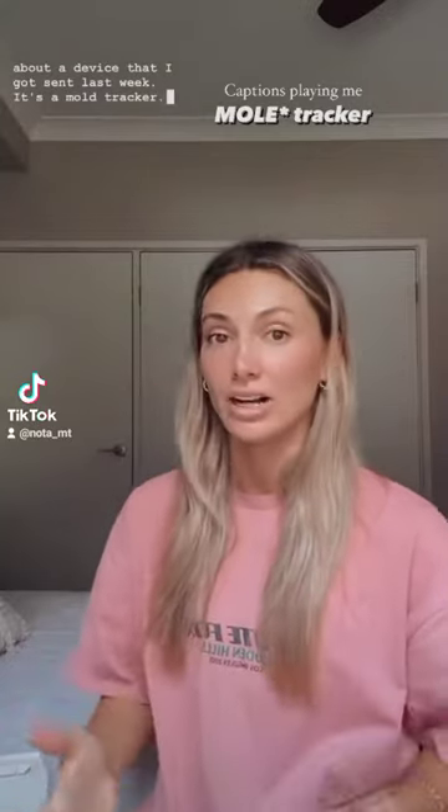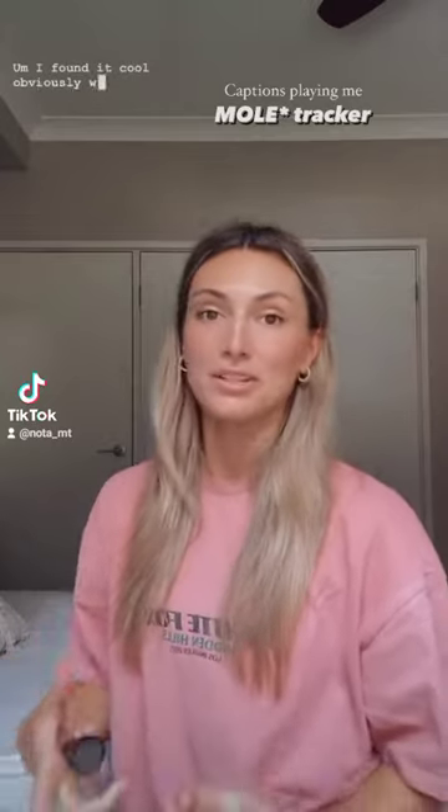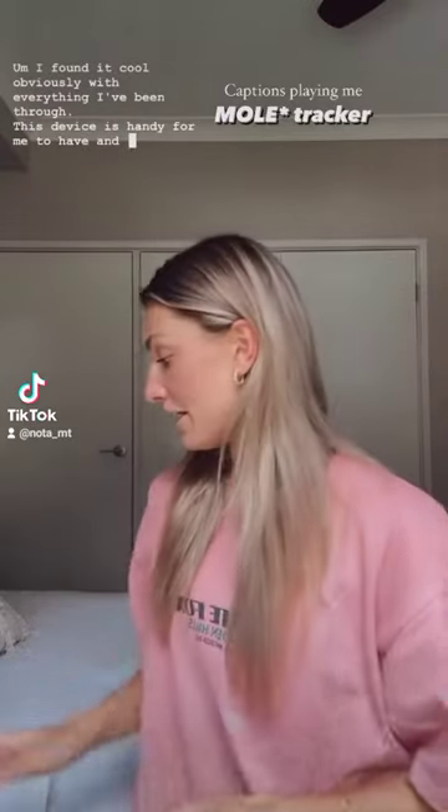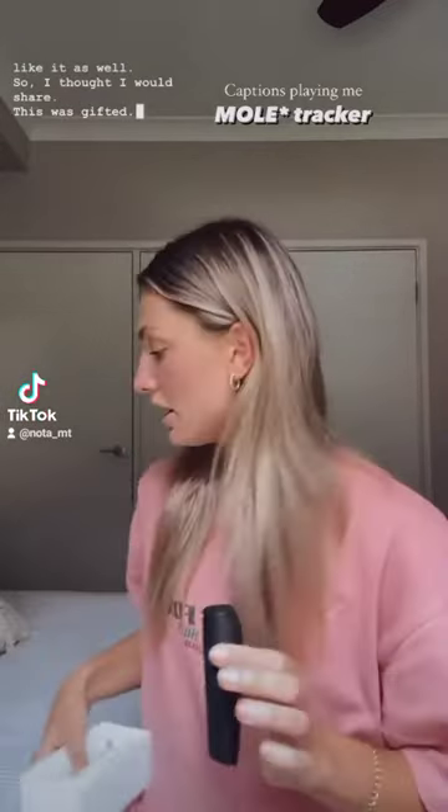I got sent a mold tracker last week — I thought it was pretty cool, especially with everything I've been through. This device is handy for me to have and some of you might like it as well, so I thought I would share. This was gifted, and it's from Nota — I'll tag them.